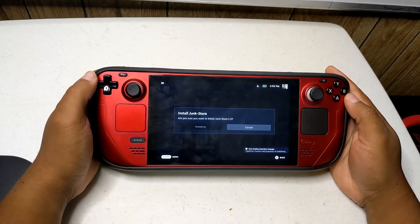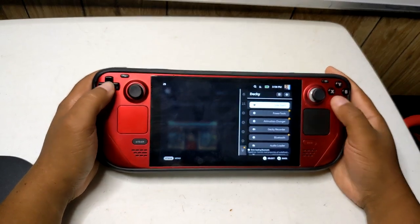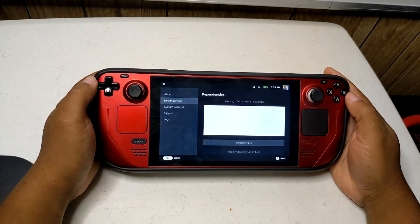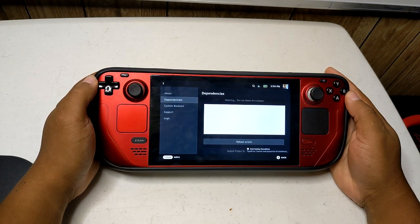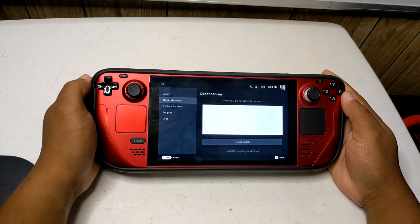Step 2: Once it is installed, you will find Junkstore in your list of plugins. Click on it and it will take you to a dependencies page to install any specific programs and files you will need for the plugin. Make sure you click on install dependencies, install Proton Easy Anti-Cheat, and install Proton BattleEye Runtime.